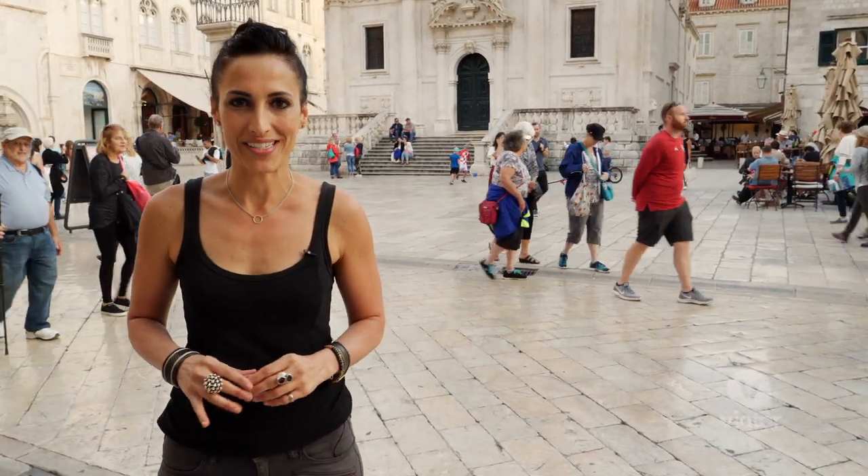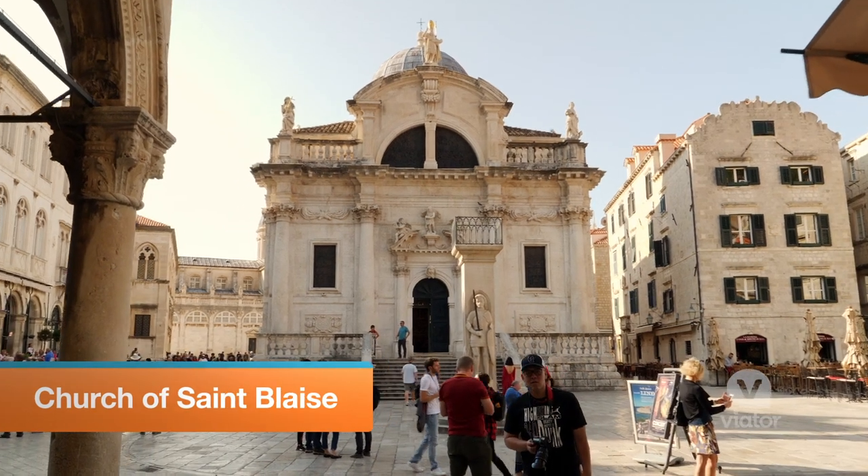Easily one of the most beautiful buildings in the Old Town, the Church of St. Blaise is named after Dubrovnik's patron saint.